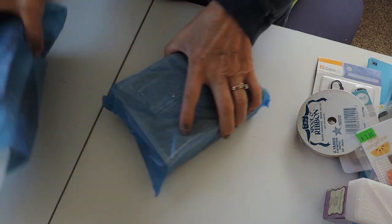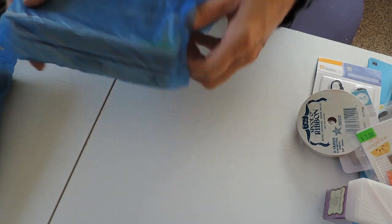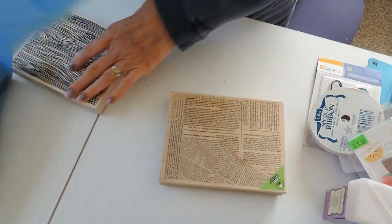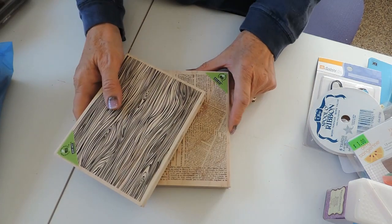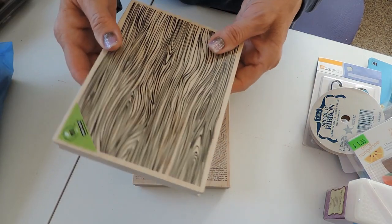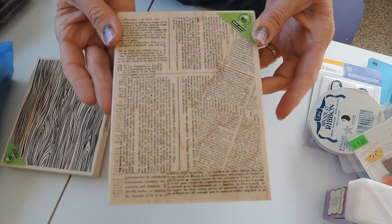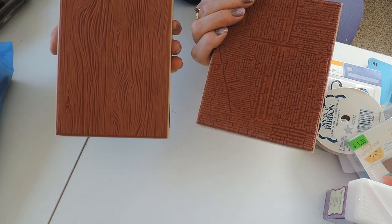Now the blue bags — these were each three dollars. In this bag I only fit two things, but they're both giant background stamps. These are like twelve to fifteen dollars apiece normally, and I got both of them for three dollars. I got this wood grain stamp and a newspaper text stamp. I love them — I can't wait to use them, and they're brand new, never been used.